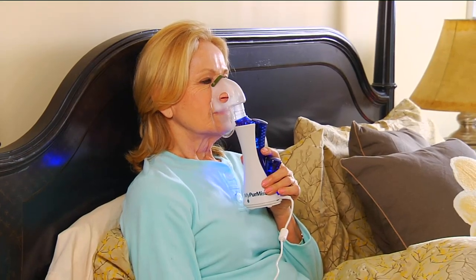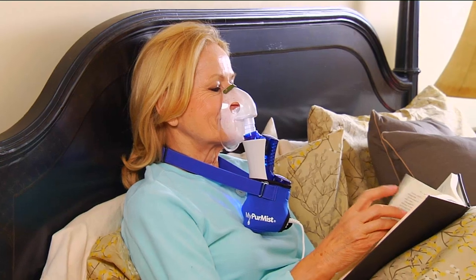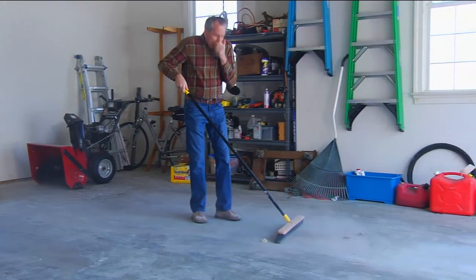By the way, the TENS unit we had just a few minutes ago, we started with about 1,400, 1,500. I have less than 400 left, so just wanted to give you that update as well. This My Pyramus steam inhaler is something you've probably seen on national TV, maybe in your local drugstore or pharmacy.